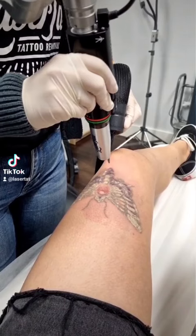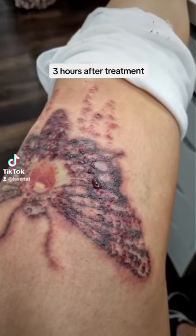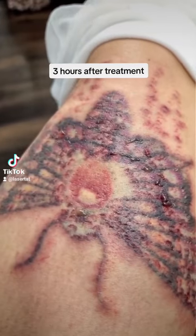The size and colour of the tattoo being treated and the laser settings used are also factors. Blisters typically occur as a result of the intense heat and friction generated by the laser during the treatment.